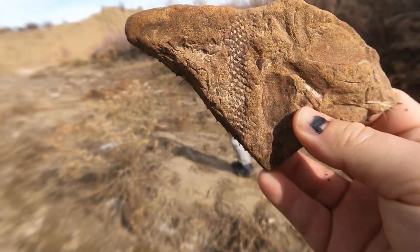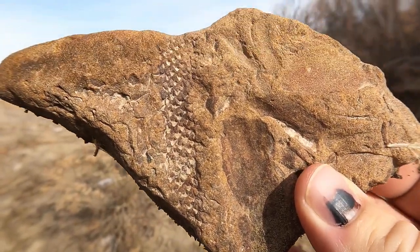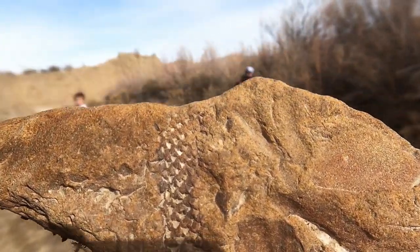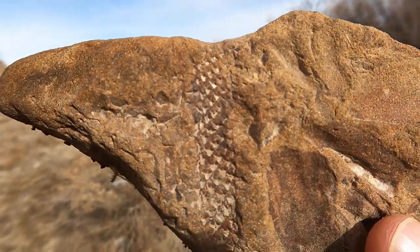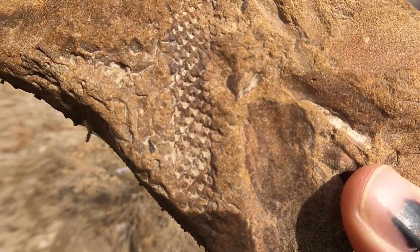Now that's interesting. So that's an impression in the sandstone of what would have been a branch of an interesting tree. That may have been a tropical tree. I don't know. That's a really cool texture though. I'm pretty sure that's a branch of some kind of a tropical tree.